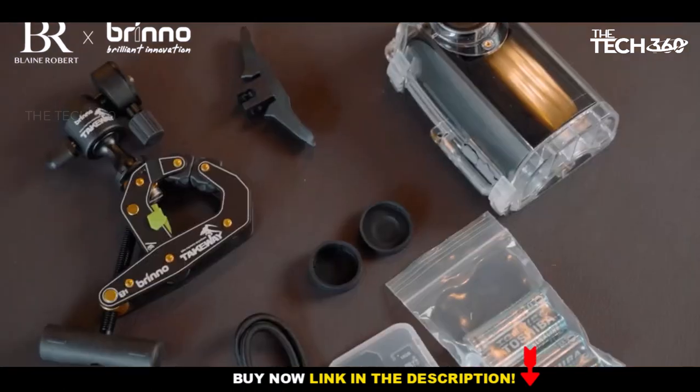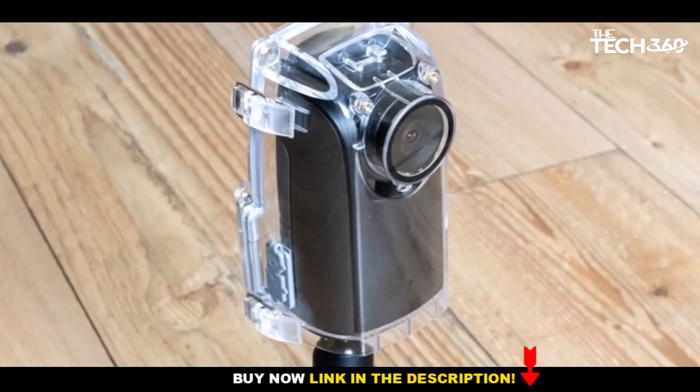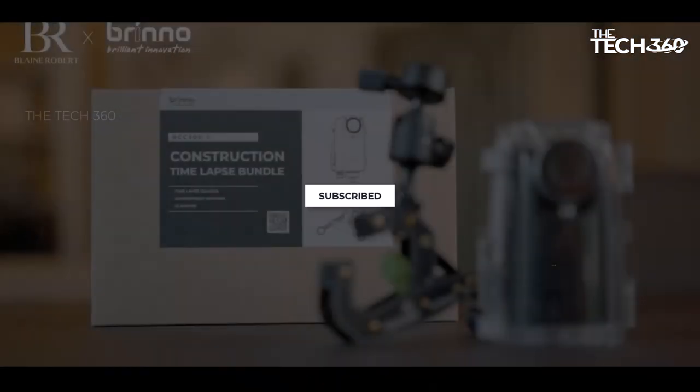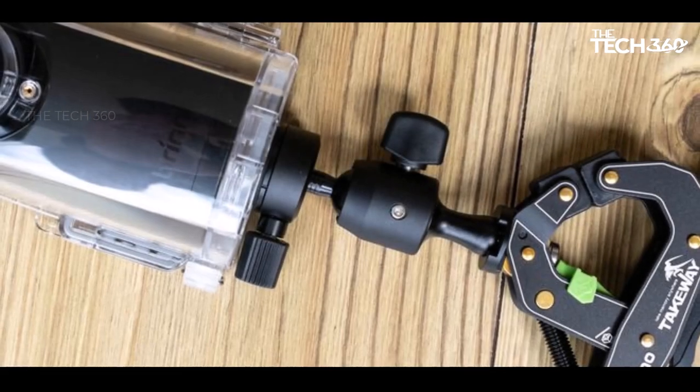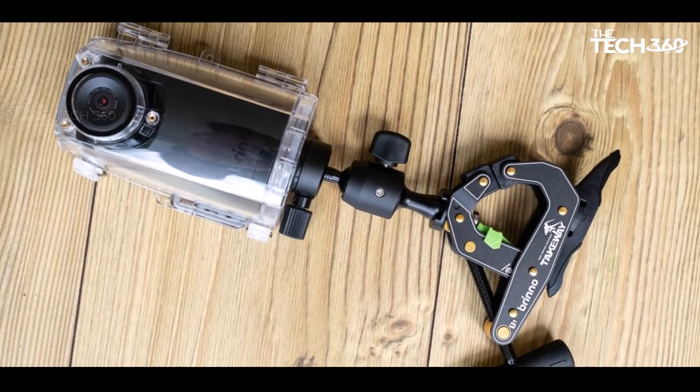Powered by 4 AA batteries, the TLC 300 boasts an impressive claim of lasting up to 100 days, capturing an image every 5 minutes. This longevity facilitates extensive time-lapse projects, chronicling the evolution of your garden or the construction of an extension.